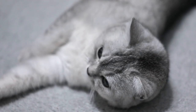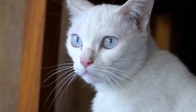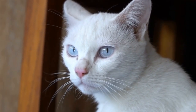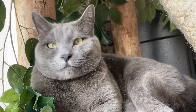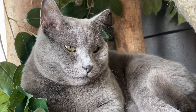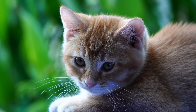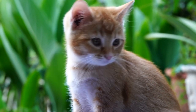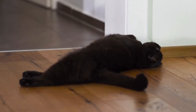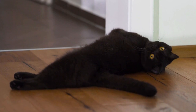1. Understanding Your Cat's Needs. Before diving into creating a cat-friendly hideaway, it's essential to understand what your furry friend needs. Cats have a natural instinct to be in high places and observe their surroundings. They also need places to rest, play, scratch, and retreat when they feel overwhelmed. Keeping these needs in mind will guide you in creating a space that will truly make your cat feel at home.